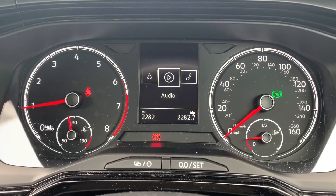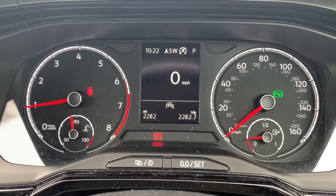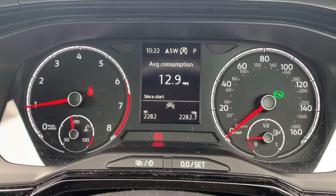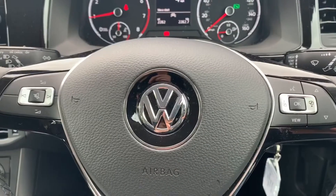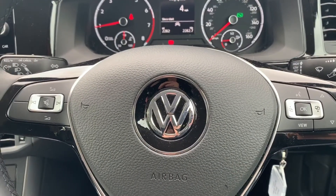The steering wheel buttons give you access to various menus — from navigation to audio, your telephone, and driving data, which includes a digital speedometer readout along with various trip computer information. The buttons to do all of that are on the right hand side of the steering wheel.